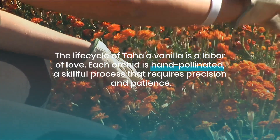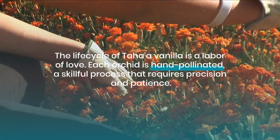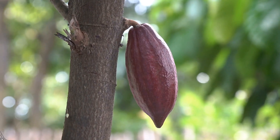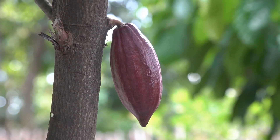The life cycle of Taha'a vanilla is a labor of love. Each orchid is hand-pollinated, a skillful process that requires precision and patience. The vines are then carefully tended, pruned, and supported, leading to the critical moment of harvesting the pods at their peak of maturity.